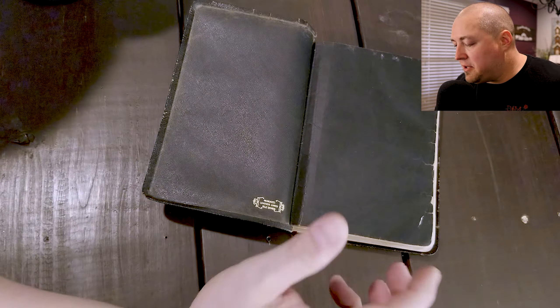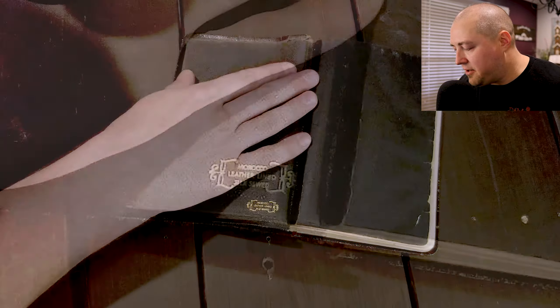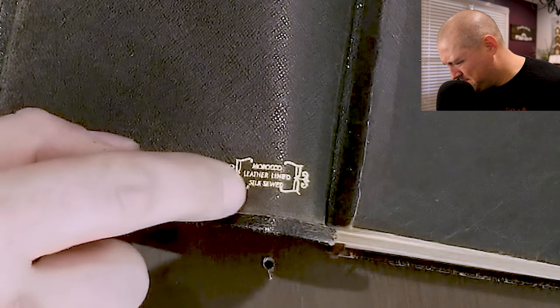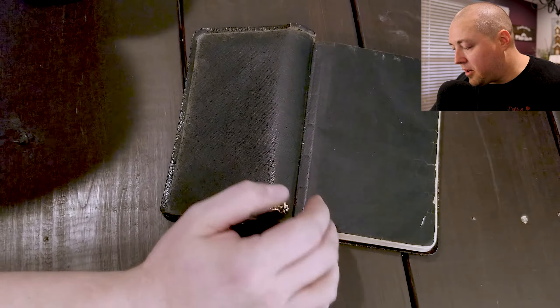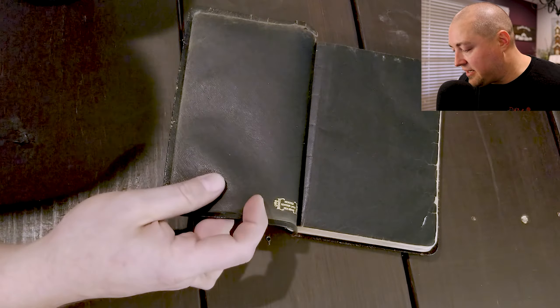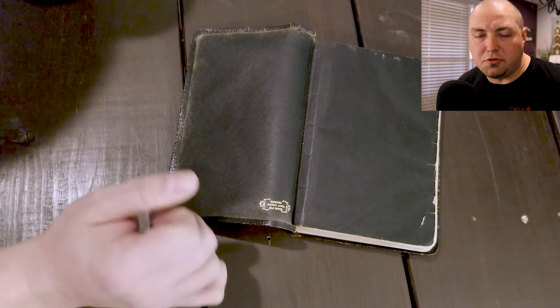So let's look at them quickly. As you can see right here, when I open this Bible up, it is leather-lined — it says leather-lined right here — and silk-sewn. You can also see that small little quarter-inch tab that's added to the block on the front and back of the book block. That is the edge-lined tab. This liner is leather, and it's held up really well over time — 60 years of use by a pastor.